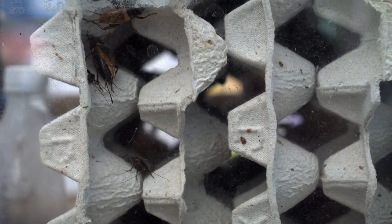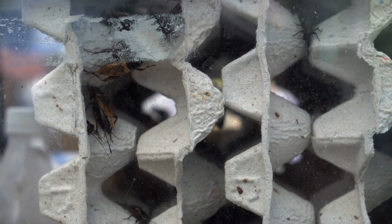Crickets: crickets are another good source of protein and can be eaten raw or cooked. They have a mild nutty flavor and can be added to soups or stews.